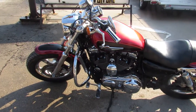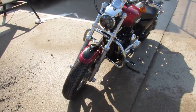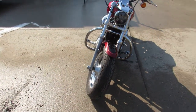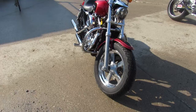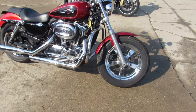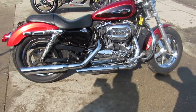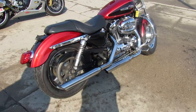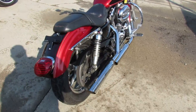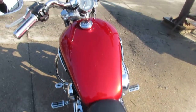Hey guys, approvalpowersports.com here. We've got a 2012 XL 1200 for sale — it's in that hard-to-find ember red merlot paint that shines like new. It's got thousands of dollars worth of extras including Willy G engine covers, Willy G intake, Screaming Eagle exhaust, and more. Just serviced at the dealership and ready to go.